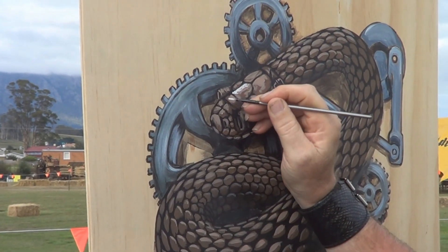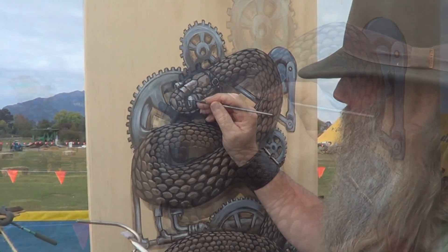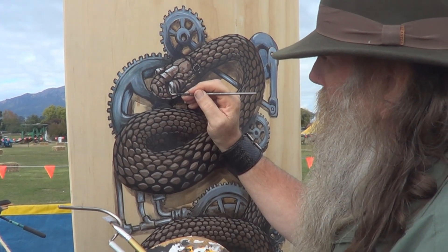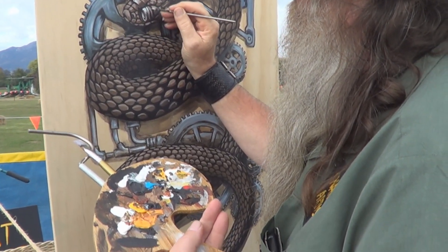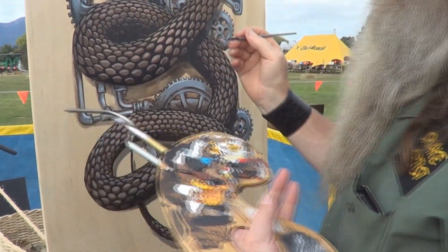On the second day, I need to swap out my top hat for a fedora because things are getting hot, and I'm probably getting a bit burnt from the first day. I've worked on the background some more — I've put lighter colours on this steampunk snake, putting in cogs and wheels and things that look a bit steampunky.